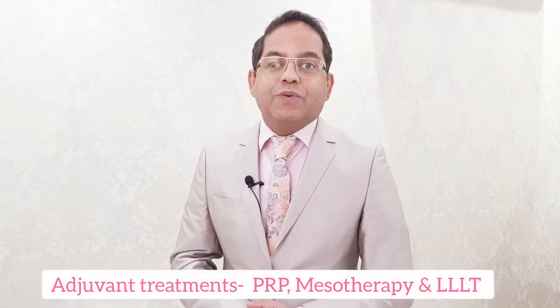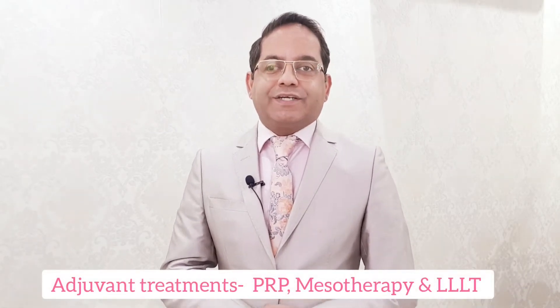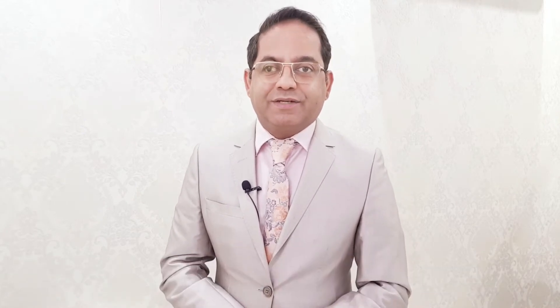In this video, we will be showing you our patients of female pattern hair loss treated with PRP therapy and medical management.